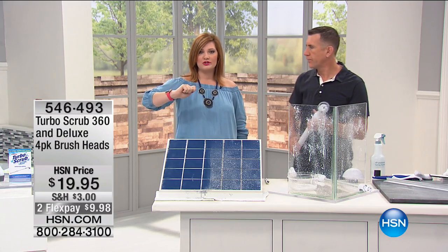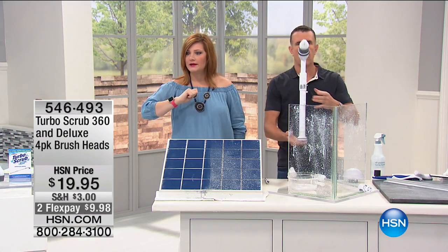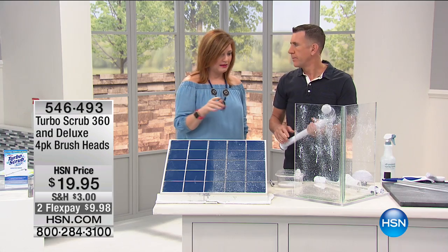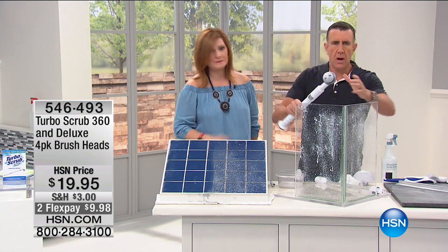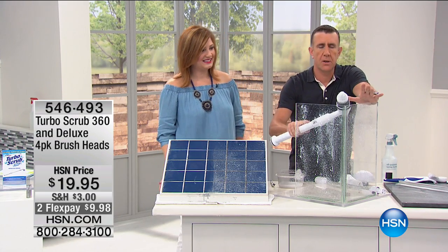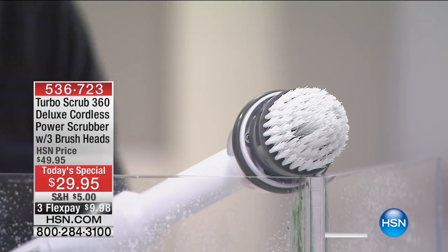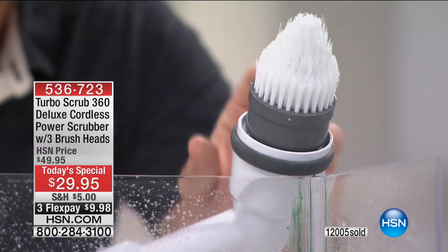I recommend getting additional brushes — designate one just for the toilet, because for all that buildup in the toilet, you get the four-pack. Item number 546493. Remember, you get an extra brush outside of what you're getting in the Today's Special. Those are already getting limited. But let's get down and dirty — the corner brush. Everything I've showed you so far is with the all-purpose utility brush. It's an amazing tool and it does the job for you.